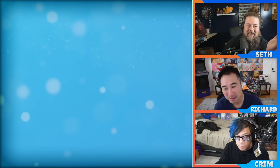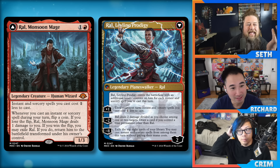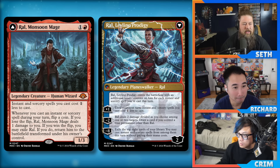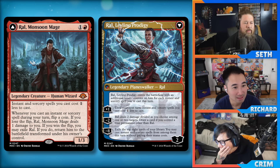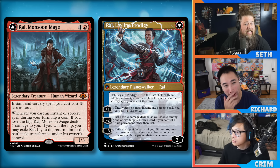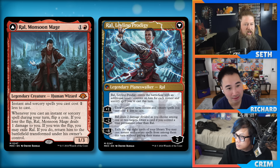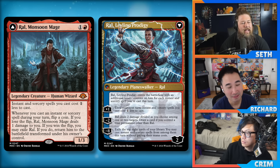Ral, Monsoon Mage: two mana one-three, instants and sorceries cost one less to cast — basically Baral. It's legendary. Whenever you cast an instant or sorcery during your turn, flip a coin — if you lose the flip, you take a damage; if you win the flip, you can exile it and return it transformed. The backside is Ral, Leyline Prodigy: a planeswalker that enters with loyalty equal to the number of instants and sorceries you've cast this turn.